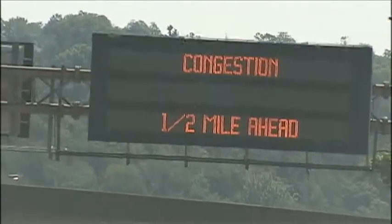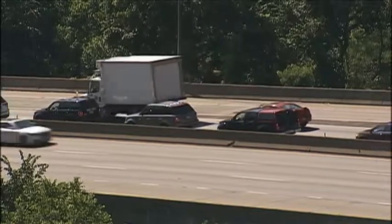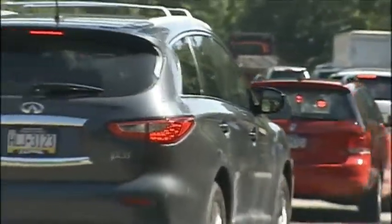Everything comes at a cost, and as a new report highlights congested routes in the Pittsburgh area, the state house is fighting over funding to help alleviate that congestion. A report from the non-profit group TRIP says Pittsburgh commuters waste $1 billion a year in drive time and fuel.